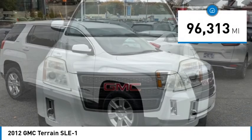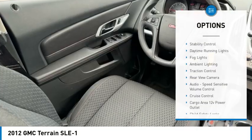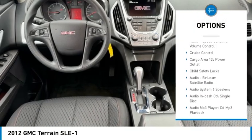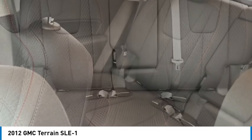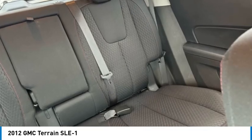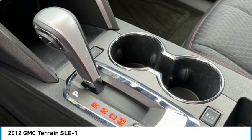This vehicle has less than 100,000 miles. Here are some of this vehicle's great options: stability control, daytime running lights, fog lights, ambient lighting, traction control, rear-view camera, audio, speed-sensitive volume control, cruise control, cargo area 12-volt power outlet, and child safety locks. Wouldn't you look great in this vehicle? Stop in today and see for yourself.